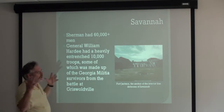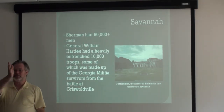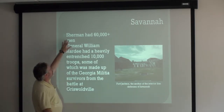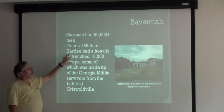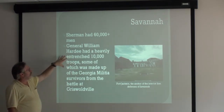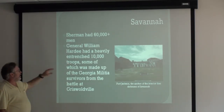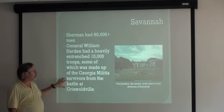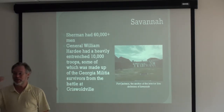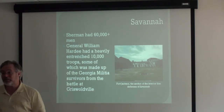By this time the right wing and the left wing have converged — they have surrounded Savannah. Sherman has 62,000 men. William Hardee — the guy they named Hardeyville, South Carolina after — had 10,000 troops, but they were heavily entrenched. Some of those were made up of the Georgia militia survivors from the Battle of Griswoldville, because they were originally sent out to go to either Augusta or Savannah, whichever one they could safely get to.